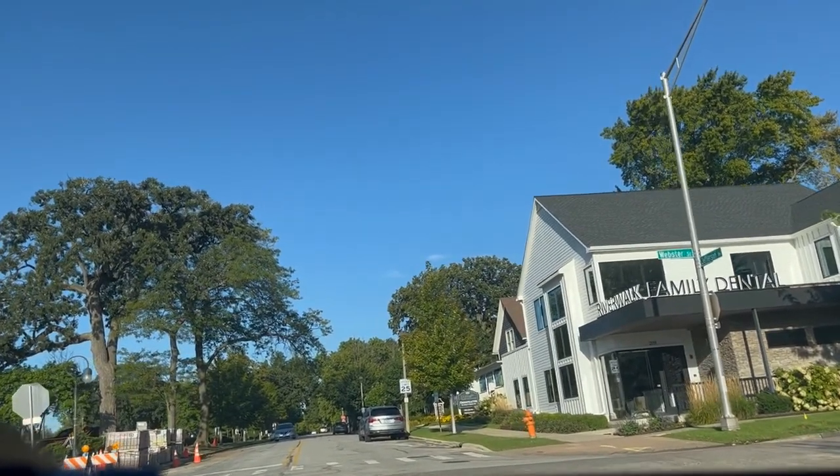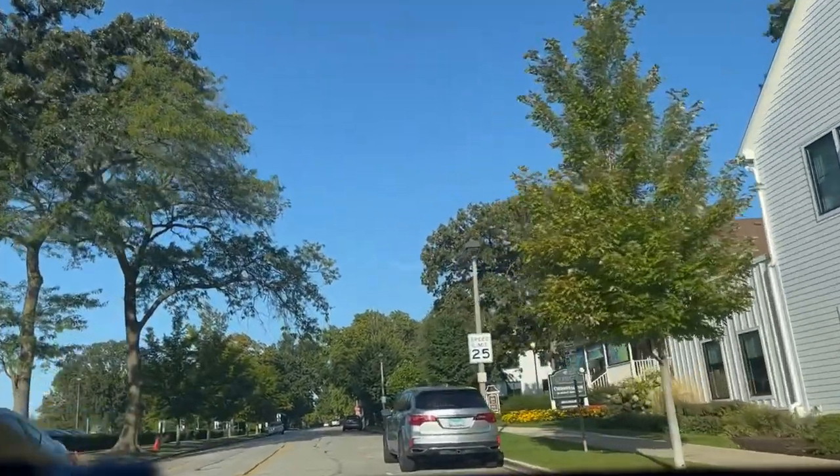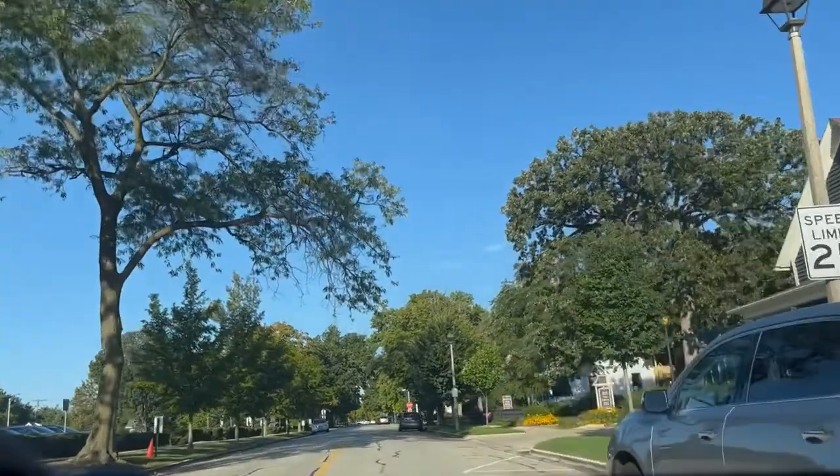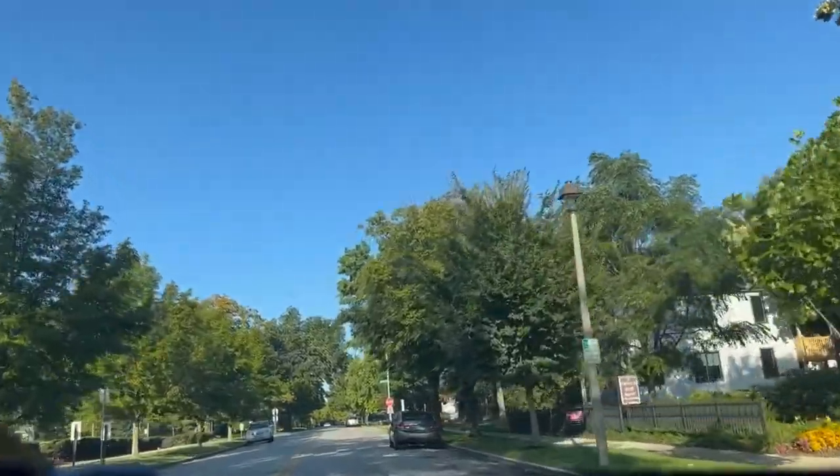On the left is the Nichols Library, which is the main branch library in Naperville. There are three library branches in Naperville: the largest one here, one on 95th Street, and one on Naperville Boulevard as well.